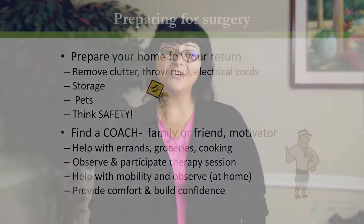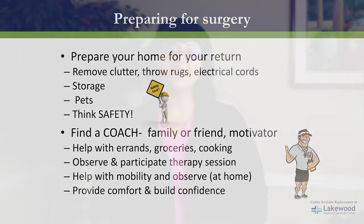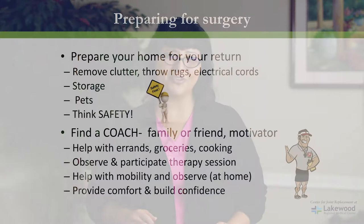You will need to prepare your home for a safe return. It's very important that you prepare for going home on a walker. Please remember to remove clutter, throw rugs, electrical cords, and anything you could possibly get caught up on. Remember to keep storage at waist level — anything above your head could cause you to fall. If you have small pets, make sure they stay at a safe distance. Always think safety first.